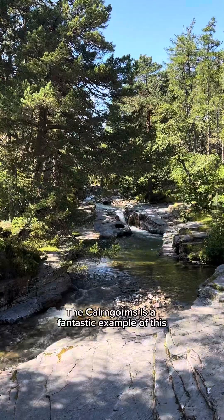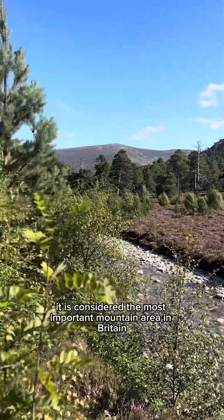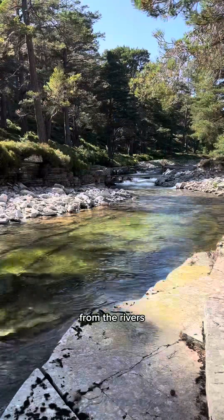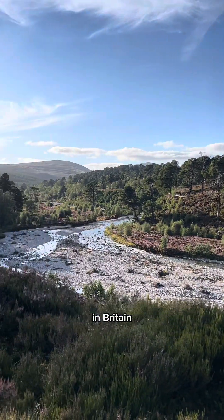The Cairngorms is a fantastic example of this. As Scotland's largest SSSI, it is considered the most important mountain area in Britain for biological and geological conservation. From the rivers to the ancient pine, the Cairngorms is regarded as one of the most extensively arctic areas in Britain.